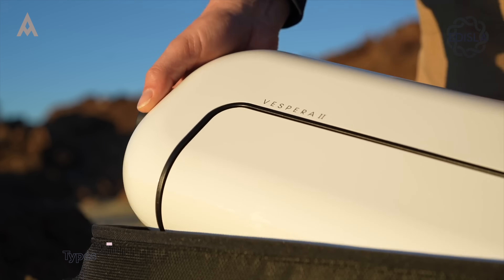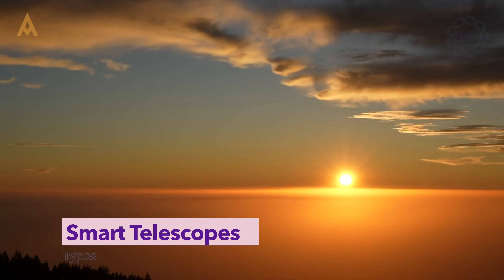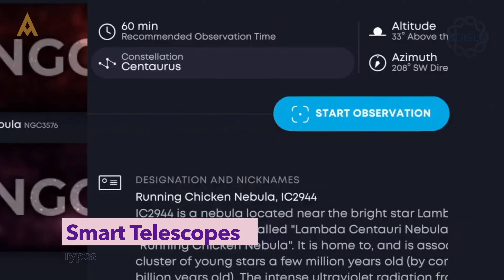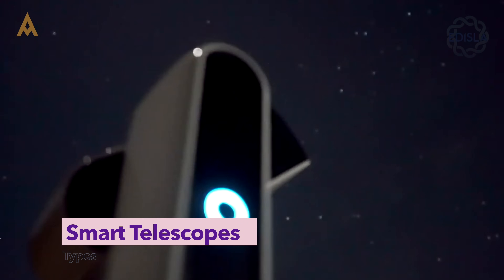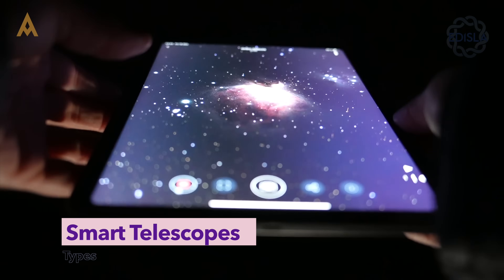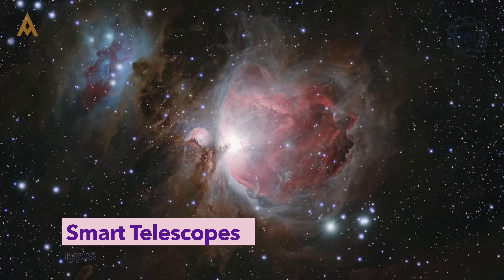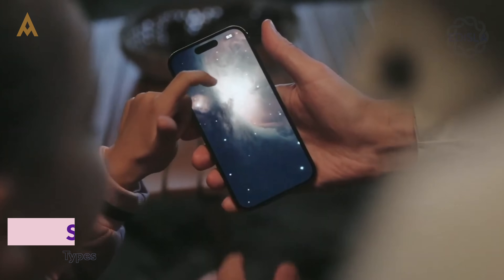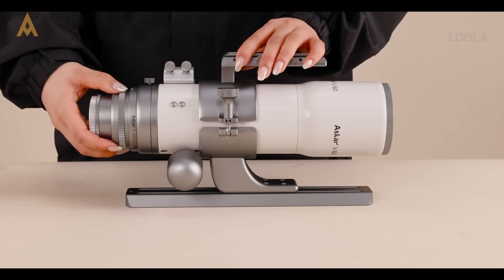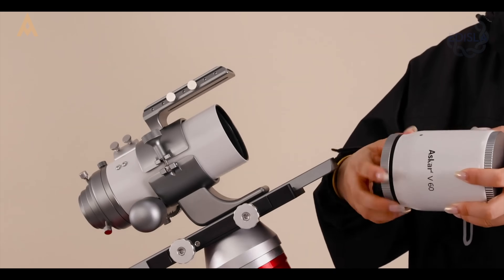Finally, we arrive at the simplest of them all: smart telescopes. Seastar, Dwarf, Feionis — these are not just tools, they're experiences. Point, tap, image. Astrophotography without the cables, the learning curve, or the hours of processing. Limited in flexibility, yes. But perfect for those who want the cosmos in their pocket and on their phone. With all these choices, here's the truth: no telescope is perfect, but each is perfect for someone. Your goals, your workflow, your patience, your passion — that's what decides.